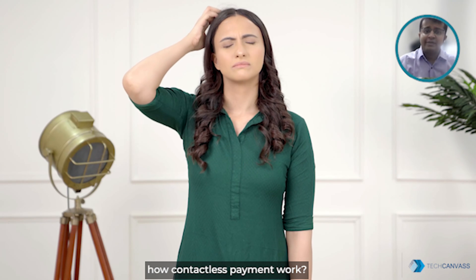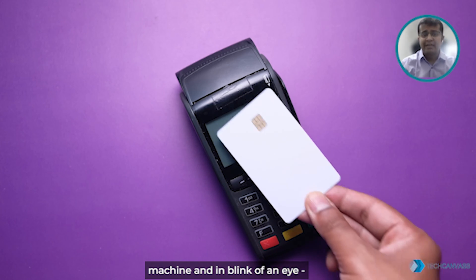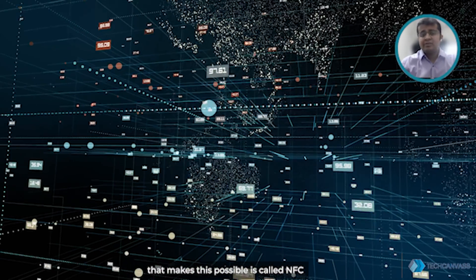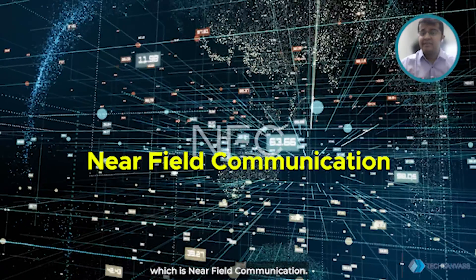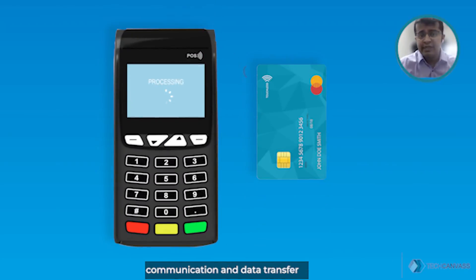Have you ever wondered how contactless payments work? You just bring your card near the machine and in the blink of an eye your payment is done. The technology that makes this possible is called NFC, which stands for Near Field Communication. NFC is a radio technology used for communication and data transfer between two NFC-enabled devices.